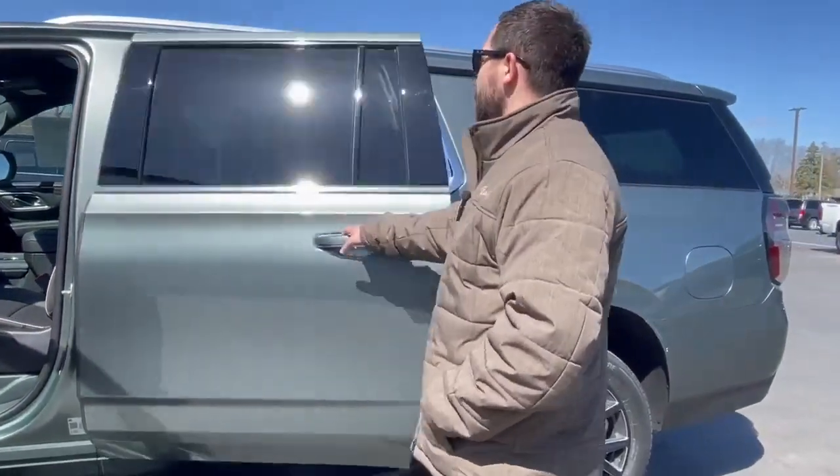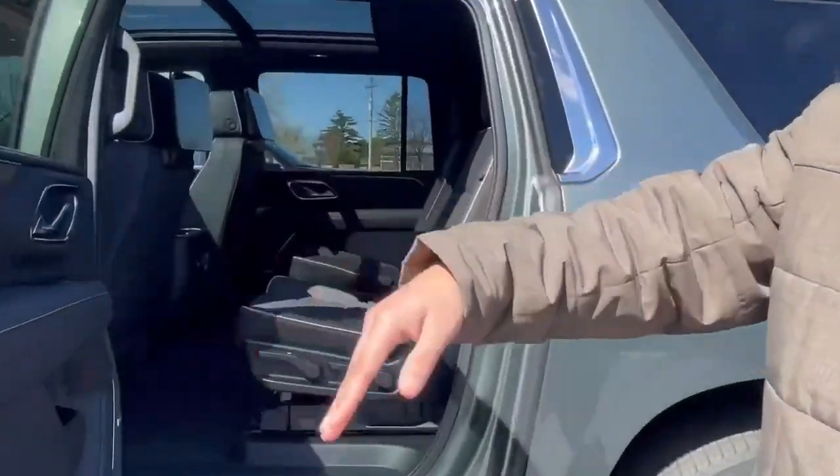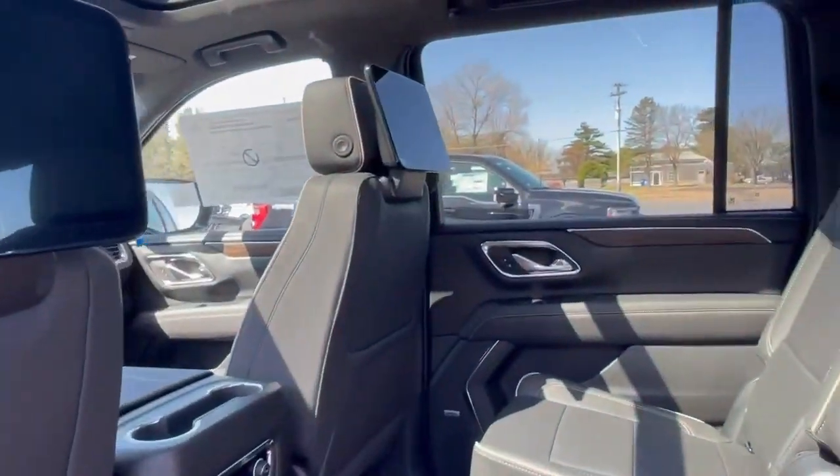Let's go ahead and take a look in the second row here quick. This is also going to come with heated second row, also with rear entertainment.